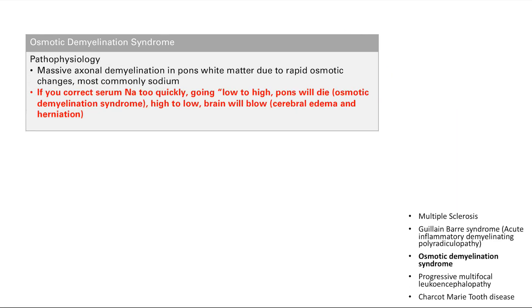Next is osmotic demyelination syndrome — massive demyelination of the pons due to rapid osmotic changes, most commonly involving sodium. A useful mnemonic: if you go from low to high sodium, your pons will die; if you go from high to low sodium, your brain will blow — meaning you get cerebral edema and herniation.